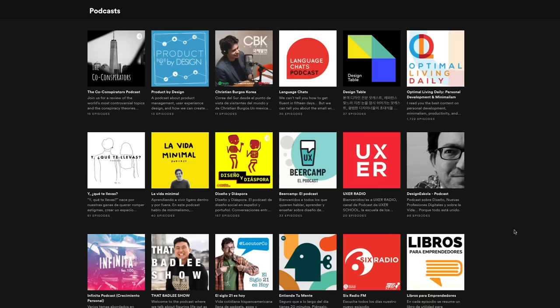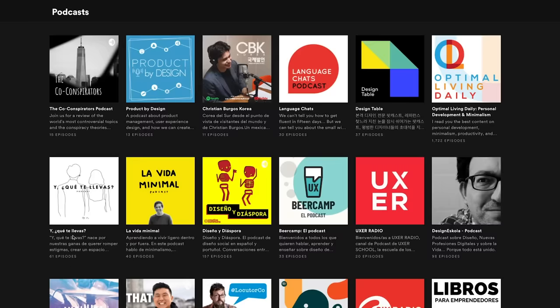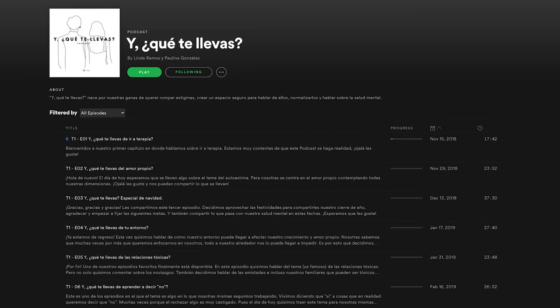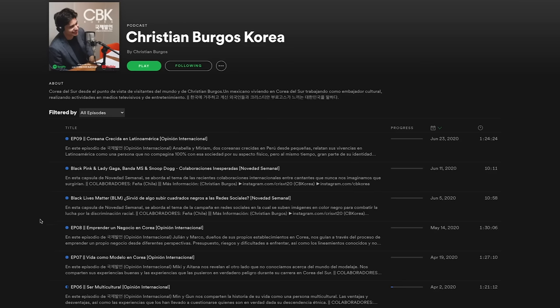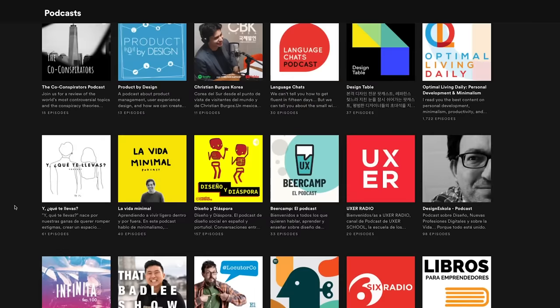I have so many favorite podcasts, but my top five are: La Vida Minimal — short, sweet, and simple content about minimalism; then Y Que Te Llevas, which is pretty interesting; Cristian Burgos Korea — he is a Mexican celebrity who lives in Korea and talks about various topics in Spanish; Diseño y Diáspora, which is more about social design issues and more relevant to my field of work; and lastly Entiende Tu Mente, which is really cool too. You should check all of these out.